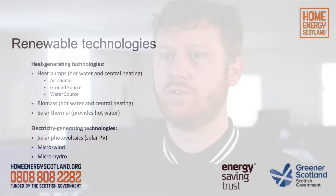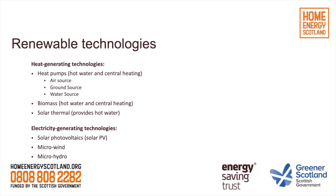When we talk about renewable technologies, we're generally splitting them into two different topics: technologies that generate heat and technologies that generate electricity. Heat generating technologies include heat pumps — most commonly air source and ground source heat pumps, but water source heat pumps are also an option. We also talk about biomass boilers and solar thermal for generating heat. Electricity generating devices most commonly include solar photovoltaic panels, or solar PV, and we also provide advice and support on wind and water-based electricity generation.